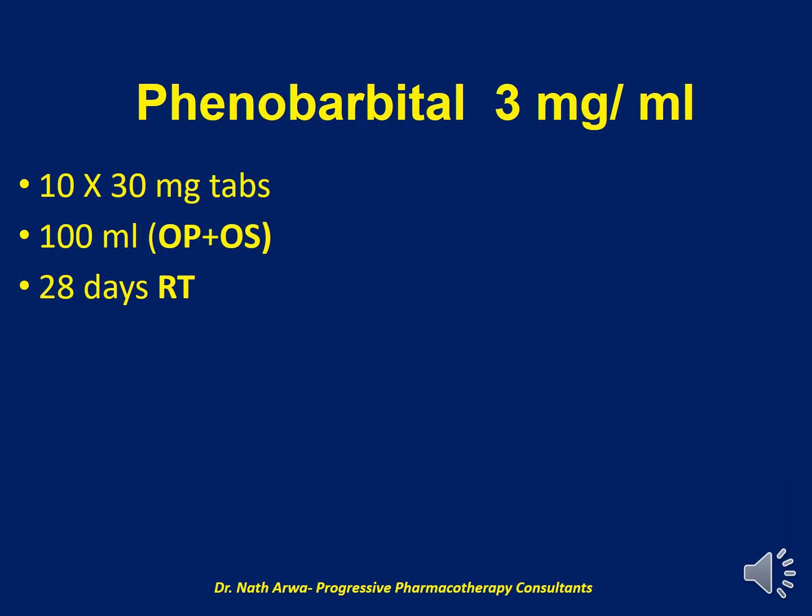Our next product is Phenobarbital 3 mg per ml, for which we require 10 tablets of Phenobarbital 30 mg and up to 100 ml of the vehicle, which is a mixture of OraPlus and OraSweet. After homogenizing, such a product is stable for 28 days at room temperature.